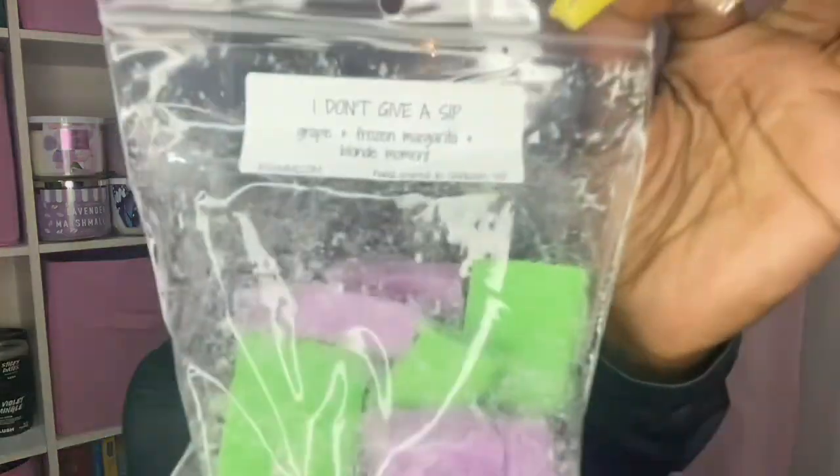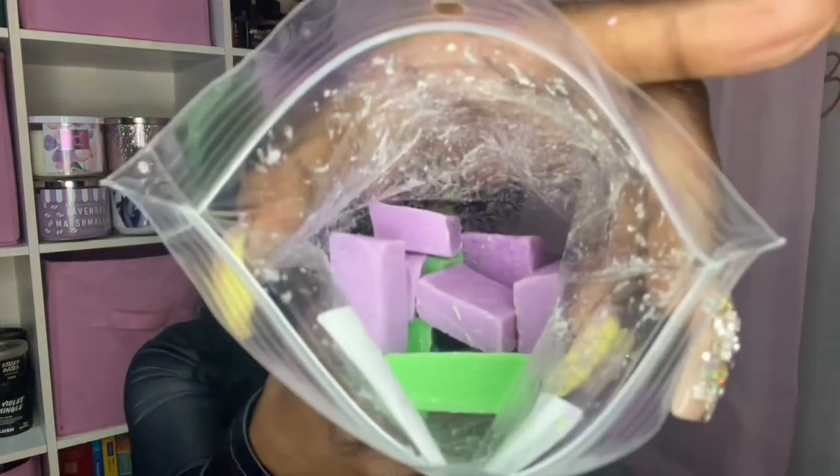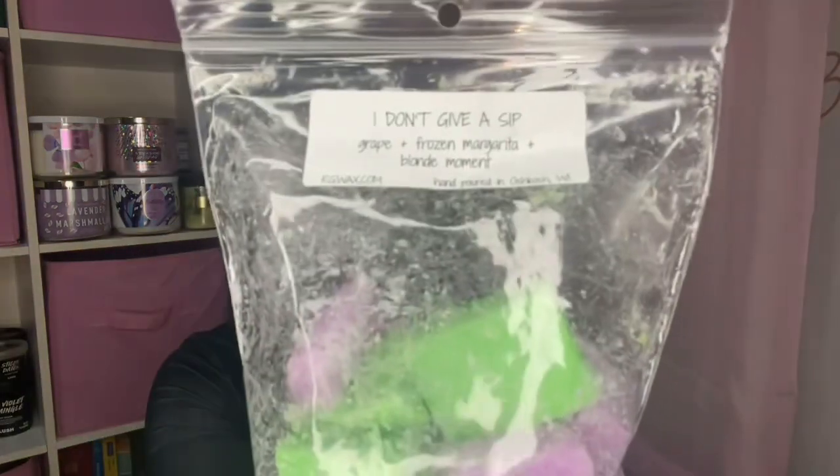On to the three bags. The first one is I Don't Give a Sip — great frozen margarita, blind moment. Whenever I see grape I'm gonna pick it up — I gotta stop. Look at that, it's so good! It's grape but it's super super strong. I love Blind Moment. It's like a grape margarita, like a grape margarita drink. That is amazing — well done, well done.